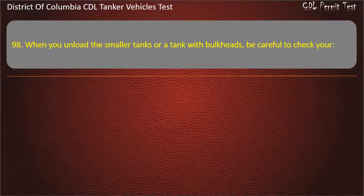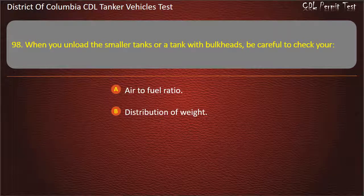Question 98: When you unload the smaller tanks or a tank with bulkheads, be careful to check your: Air to fuel ratio; Distribution of weight; Water content. Answer: Distribution of weight.